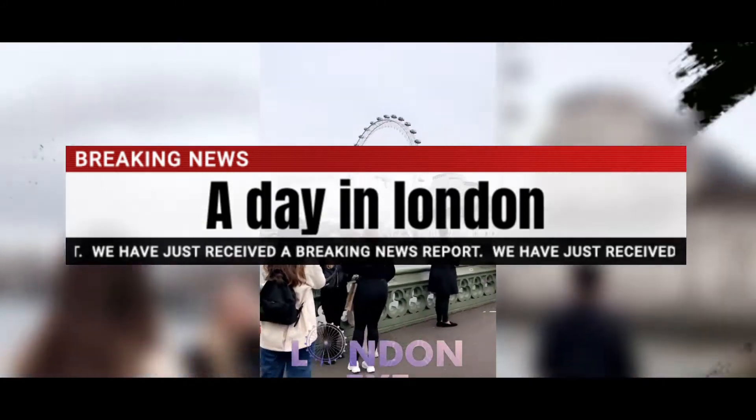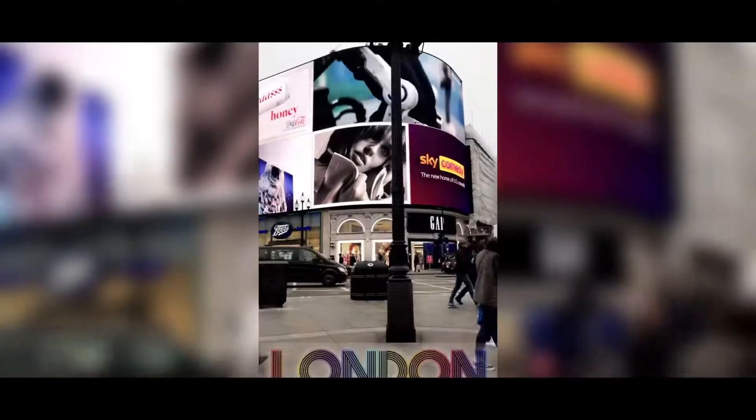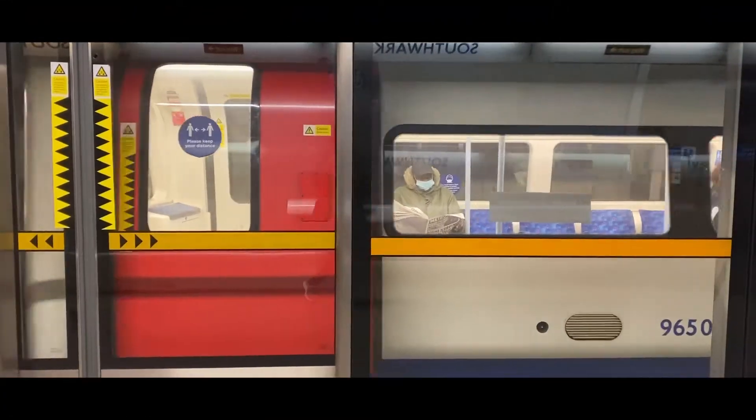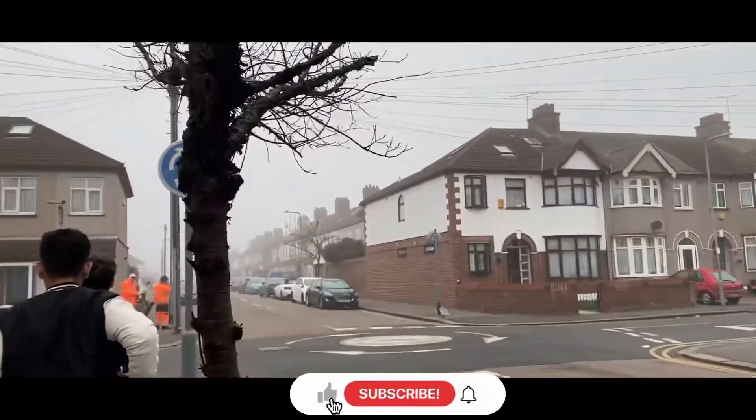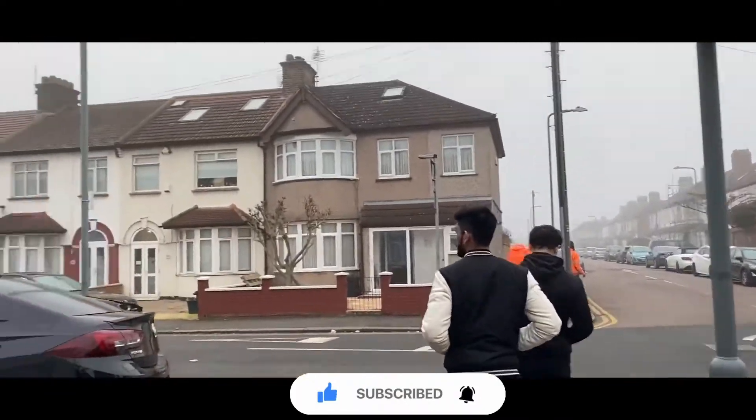Hey guys, this is Taha and you are watching my channel. Today we are going to go to central London and explore. I'm at Eaton Road right now waiting for the bus, and here we go.